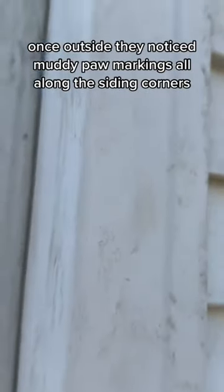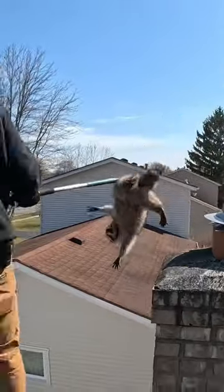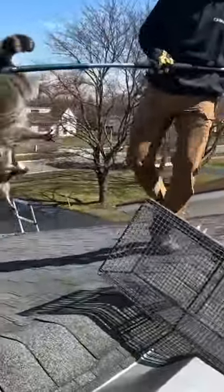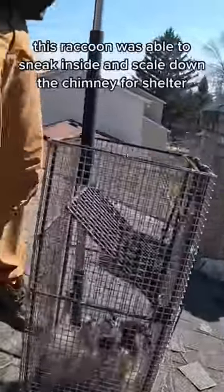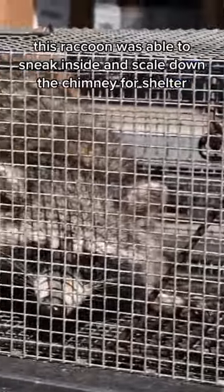Once outside, they noticed muddy paw markings all along the siding corners. Even with the chimney cap, this raccoon was able to sneak inside and scale down the chimney for shelter.